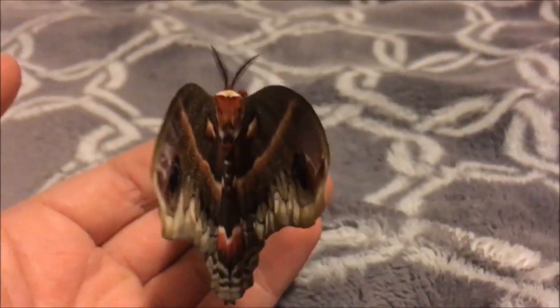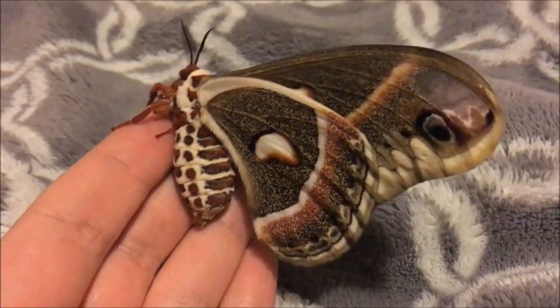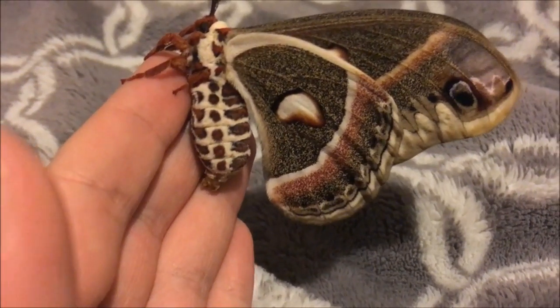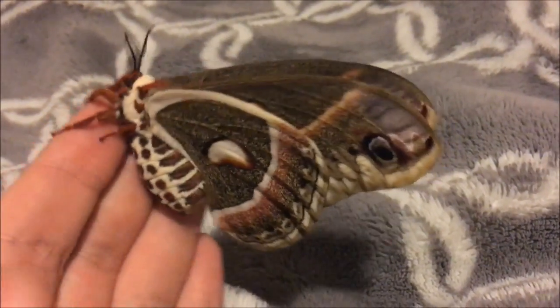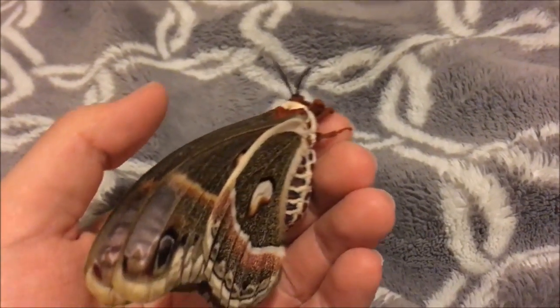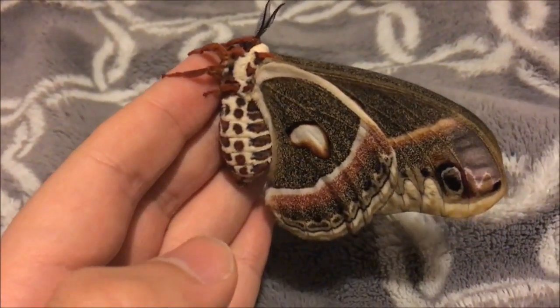That's just how things are, but I am hoping that the other moths will emerge while I'm gone so she can mate and possibly lay some eggs for me. I'm going to try to raise these babies from caterpillars and then raise them into moths like this, so we'll see how that goes.